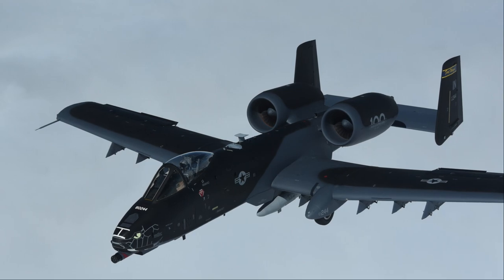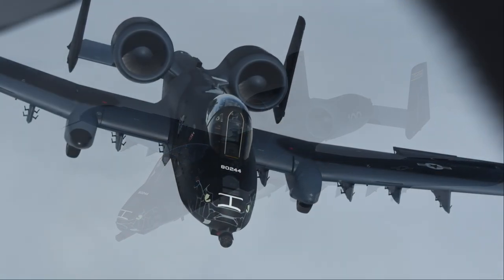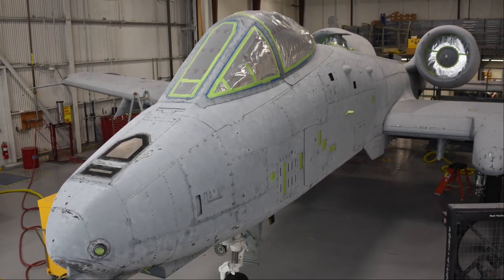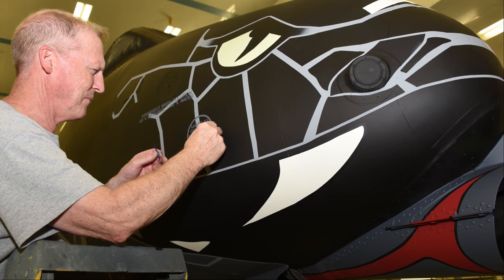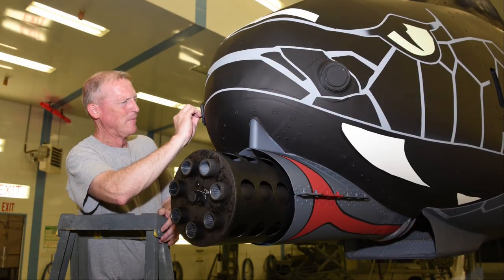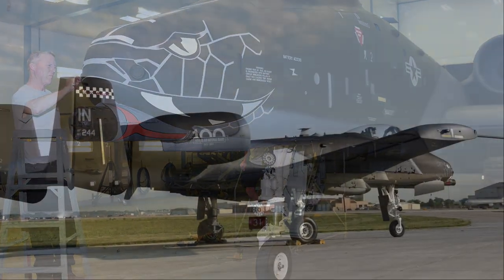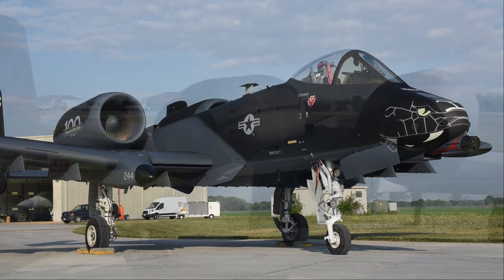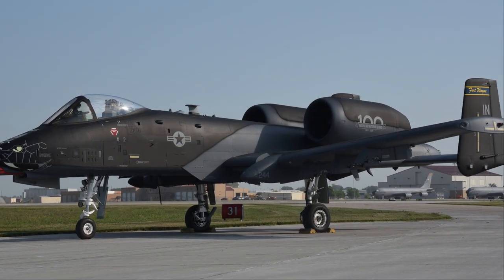Although the Air National Guard was not officially established as a separate service until after the Second World War in 1946, some ANG units like the 122nd can trace their beginnings to the interwar period. Following the First World War, the War Department recognized the necessity of including aviation in national defense. The Indiana National Guard began their flying mission in 1921 with the establishment of the 137th Observation Squadron, initially based at Fagley Field in Kokomo, Indiana, just north of Indianapolis. Now located in Fort Wayne, the 122nd FW has been flying single-seat fighter aircraft for most of its history.